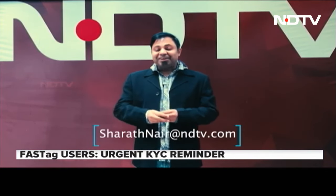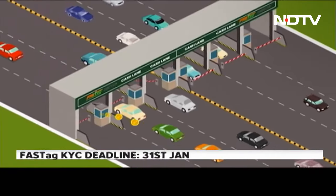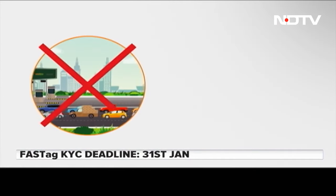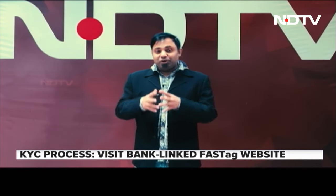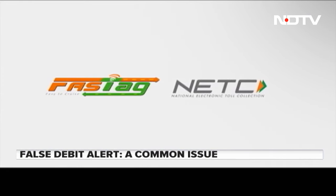Hello everyone, I am Sharath Nair at ndtv.com. A FASTag issue has been a goof up, so let me show you what you should do if you have any issues with your FASTag, and also let me use the opportunity to show you how to get your FASTag KYC done.